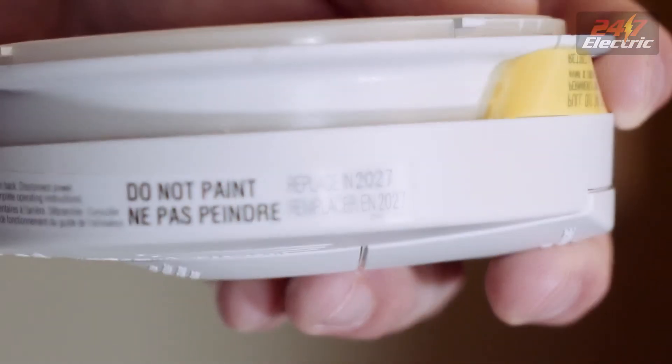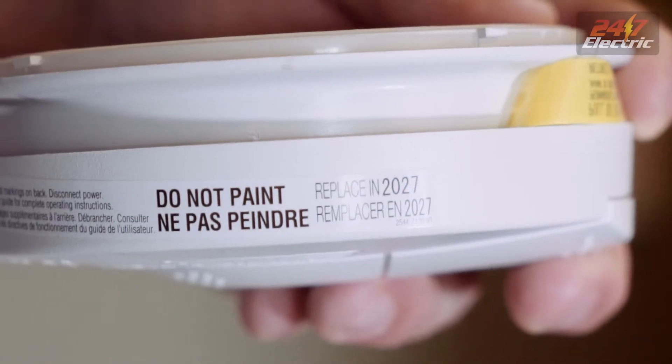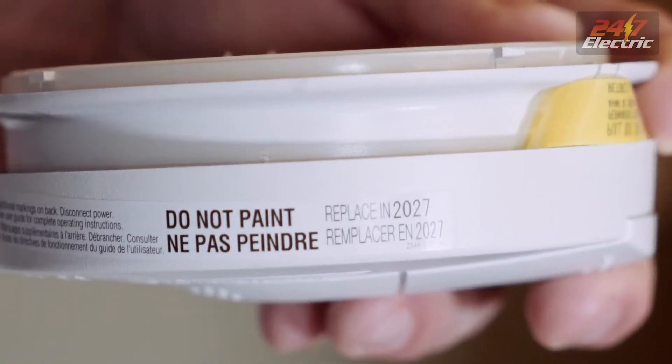Manufacturers require that smoke detectors be changed out every 10 years. Why? There are many different reasons: the internal batteries may no longer be working, the sensors may not be working, and the devices that control the smoke detector itself have been broken down over time.